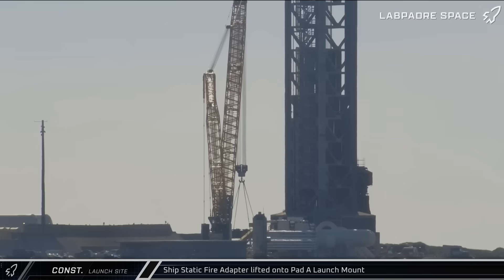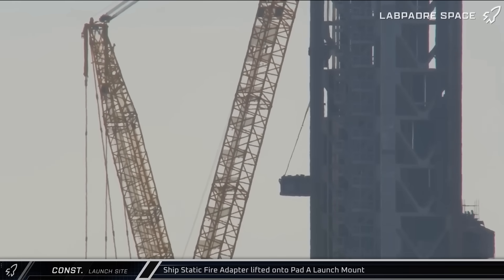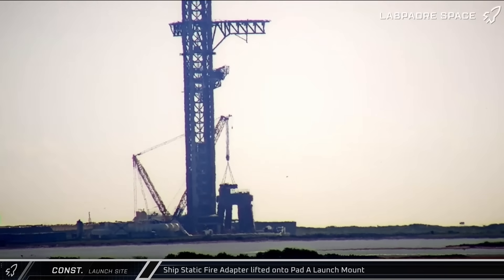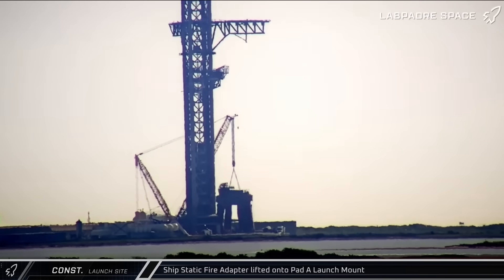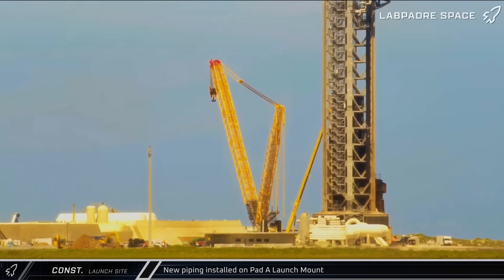On Friday morning, with all preparations complete, the lift began. The crawler crane raised the modified ship stand above the Pad A launch mount and slowly lowered it inside, bringing SpaceX one big step closer to the next launch. A short time later, a crane lifted a section of piping for installation on the Pad A launch mount, likely part of the temporary fit-out to make the pad static fire compatible for V2 Starships.